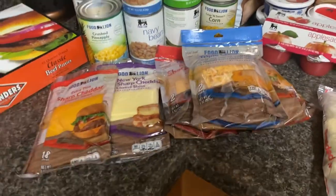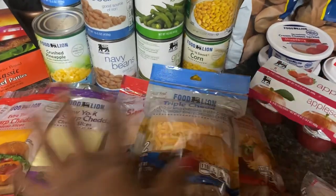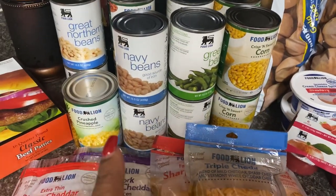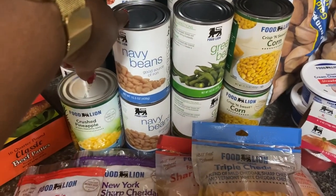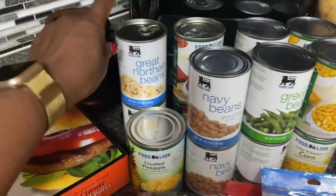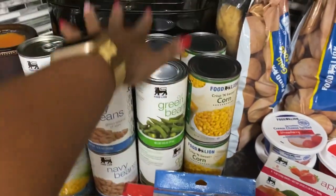I know the plant-based isn't ideal, but I'm doing magnesium citrate and that seems to help me out, so I'm just going to try it and go with it. This week Food Lion had canned goods that were cheaper — 78 cents for navy beans, green beans, corn, great northern beans, and 74 cents for chili beans. I got two of each for the pantry.